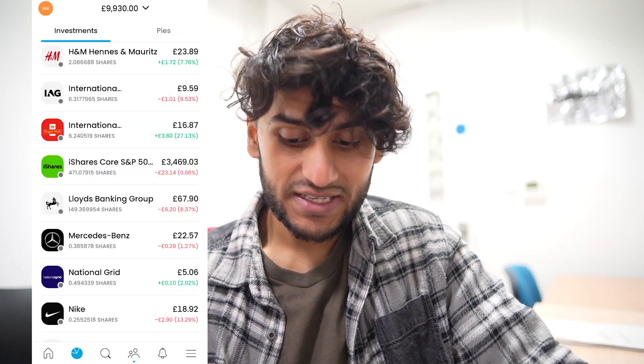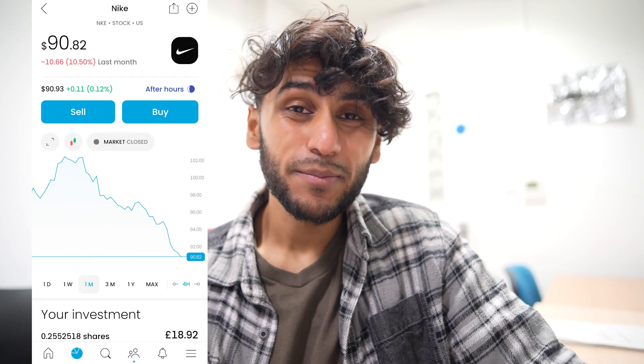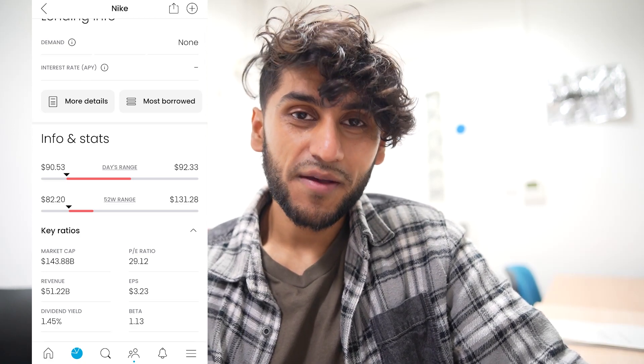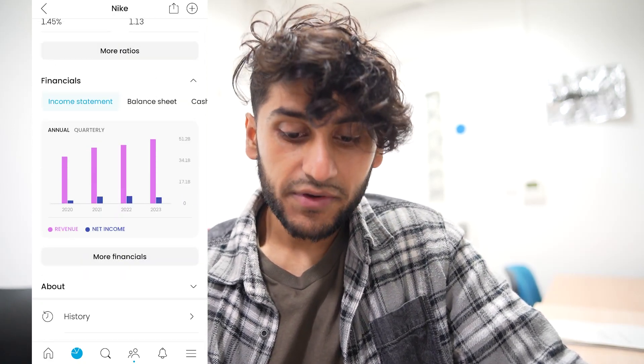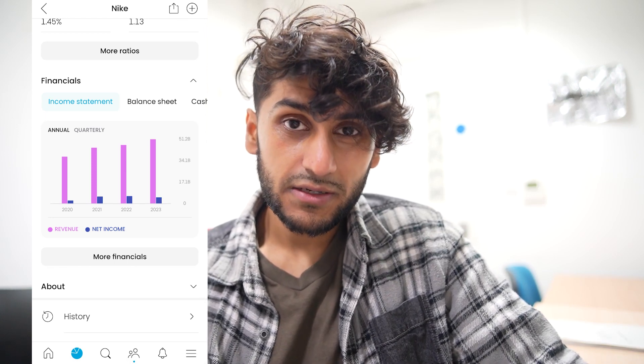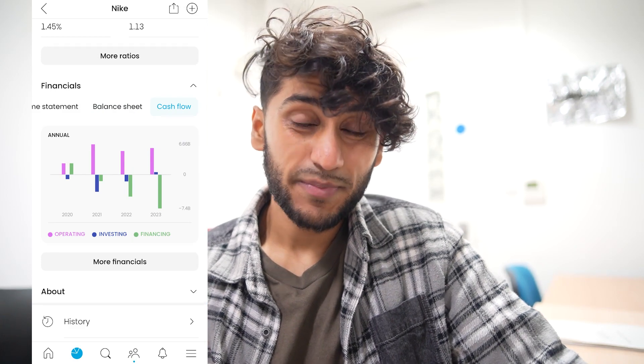Next, I have 0.2 shares in Nike. Over the past month it's taken a bit of a nosedive and lost 10.5% of its value. It pays a dividend yield of 1.45%. Revenue has been increasing quite well, and net income seems to have decreased a little bit. Balance sheets look good, and from cash flow, a lot is spent on financing.